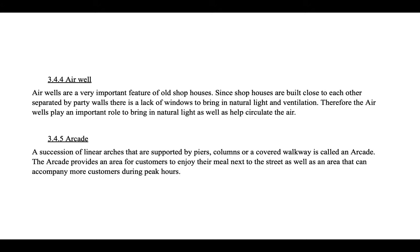Airwells are a very important feature of old shophouses. Since shophouses are built close to each other and separated by party walls, there is a lack of windows to bring in natural light and ventilation. Therefore, the airwells play an important role in bringing natural light and helping circulate the air. An arcade is a succession of linear arches supported by piers, columns, or a covered walkway. The arcade provides an area for customers to enjoy their meal next to the street and can accommodate more customers during peak hours.